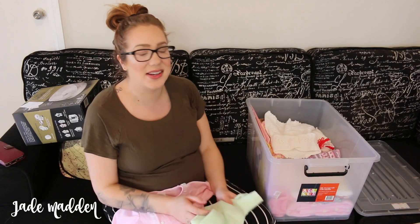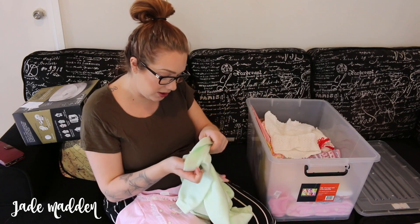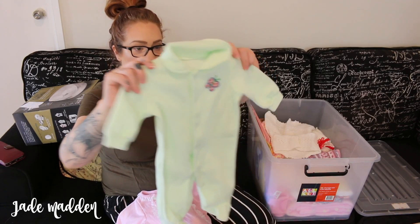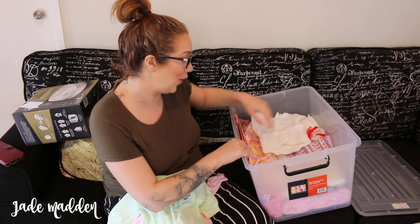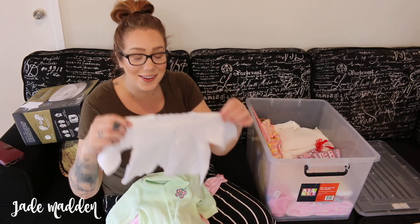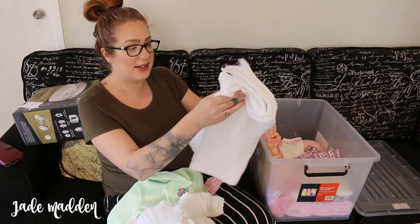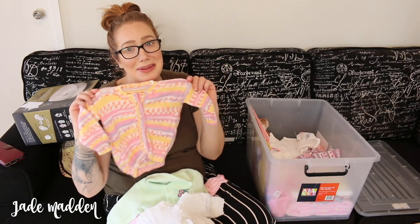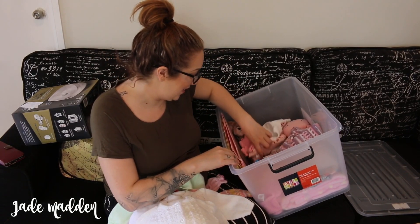I'm very lucky because she is also a very talented sewer, crocheter and knitter, and she's knitted so many baby clothes as well, which is just amazing. This is another little one - I don't know if she made this because there's no tag on it, but it's nice and warm and a bigger size, which will be good in winter. This is starting to get into the stuff that she's made - she made this little blanket, just like this. And this little cardigan - it's so freaking cute.